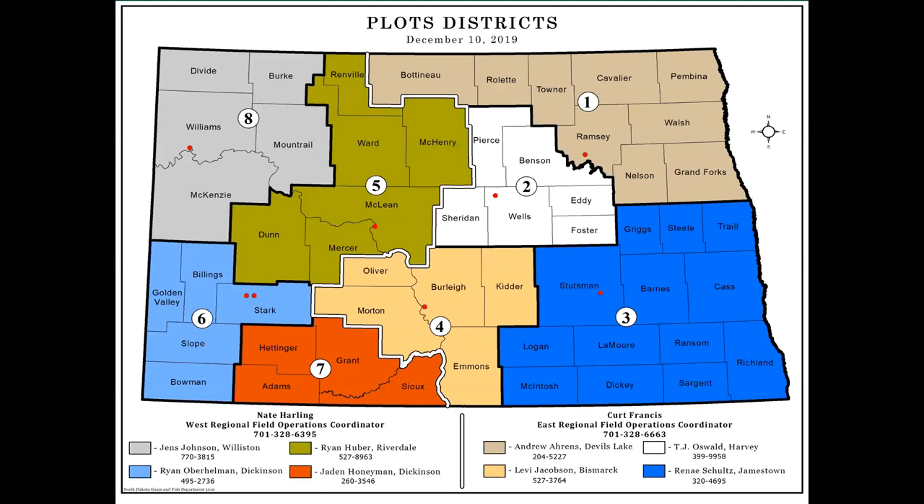This map provides information for the eight PLOTS districts and their contact information in North Dakota. If you're interested in the PLOTS program, I would recommend reaching out to the applicable representative as indicated. The last program we're going to talk about today is a continuous CRP program.